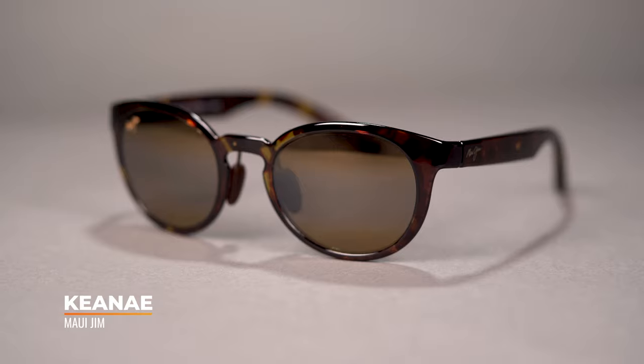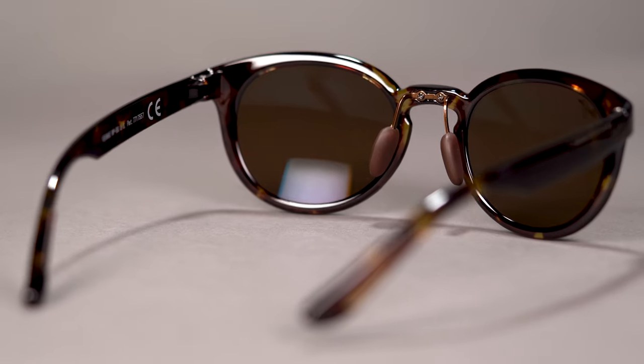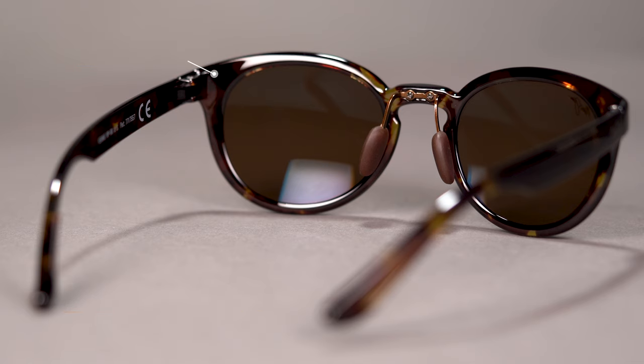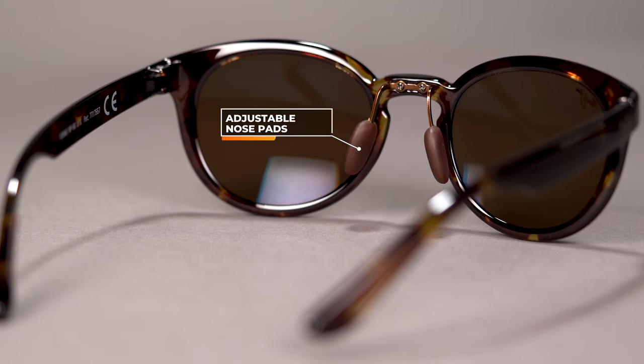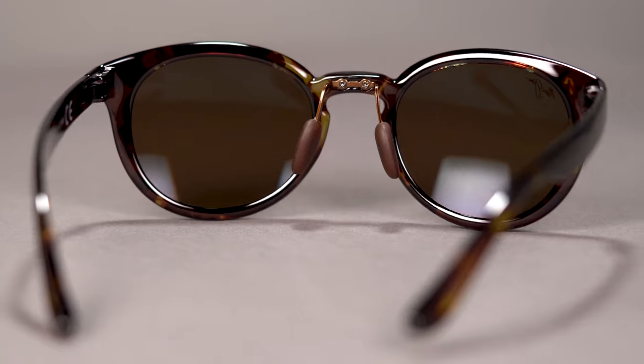Next up we have the Maui Jim Keanali — fashion meets function all the way through. This is made from the most lightweight frame material you will likely ever come across, definitely the lightest on this table. It's a nylon frame material — it's so crazy lightweight, that's the first thing you'll think of every time you pick it up. The nose pads are one of my favorite things: they're adjustable, which you don't really find on a plastic frame style like this. Definitely worth looking at if you've ever experienced issues with bridge fit.